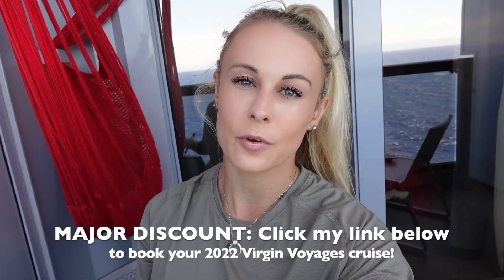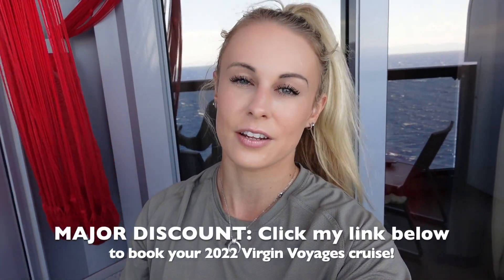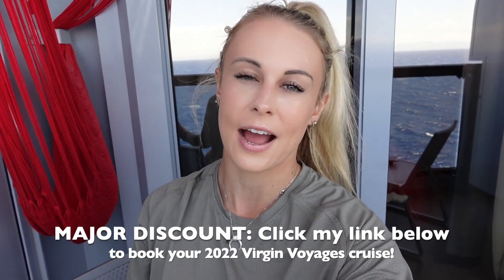I really want to thank Virgin Voyages for partnering with me and inviting us on this beautiful cruise — we are having a blast. The cruise videos don't stop here; this is a cruise series and this will be video one of three, so stay tuned for parts two and three. Thank you so much for watching. If you like this video please give it a thumbs up, and if you're new here don't forget to subscribe. I hope you all are having a fabulous day — bye!